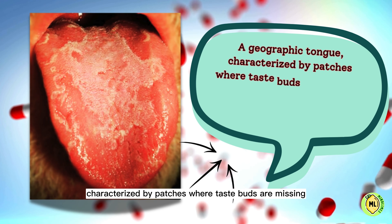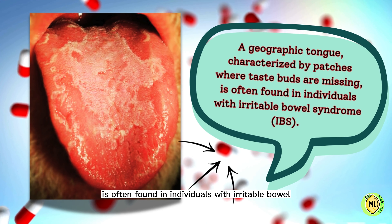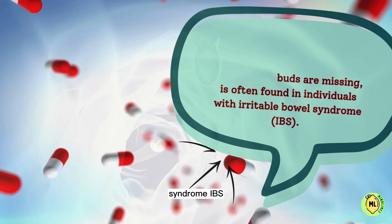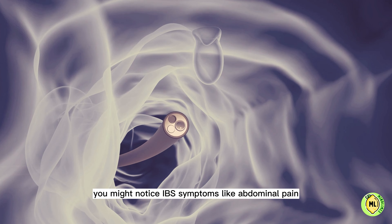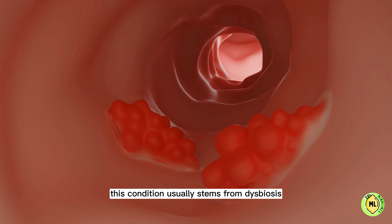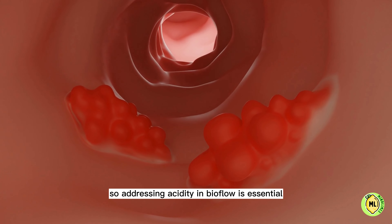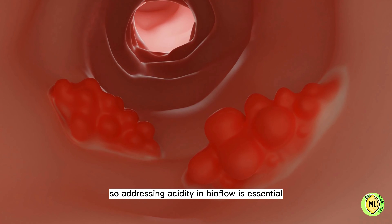Four: a geographic tongue, characterized by patches where taste buds are missing, is often found in individuals with irritable bowel syndrome (IBS). You might notice IBS symptoms like abdominal pain, bloating, and alternating constipation and diarrhea. This condition usually stems from dysbiosis and an imbalance in gut flora, so addressing acidity and bile flow is essential.